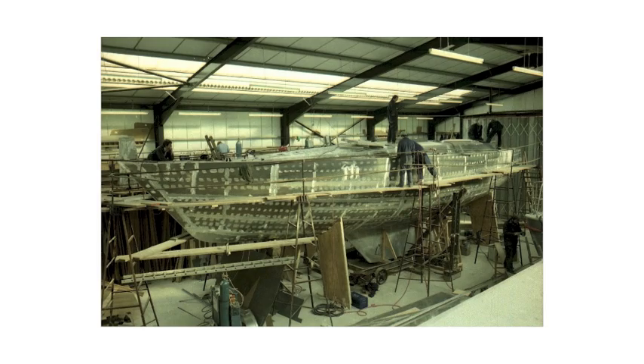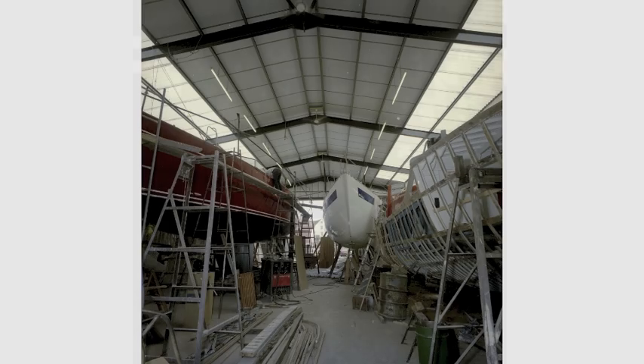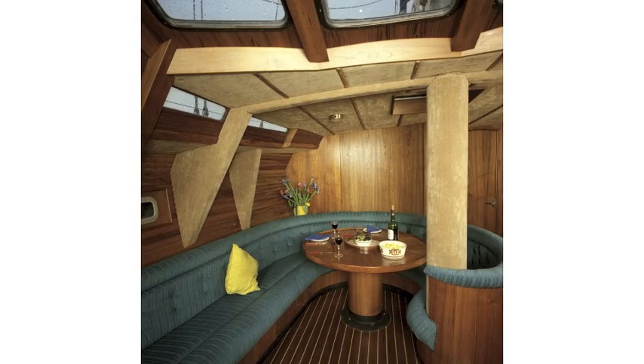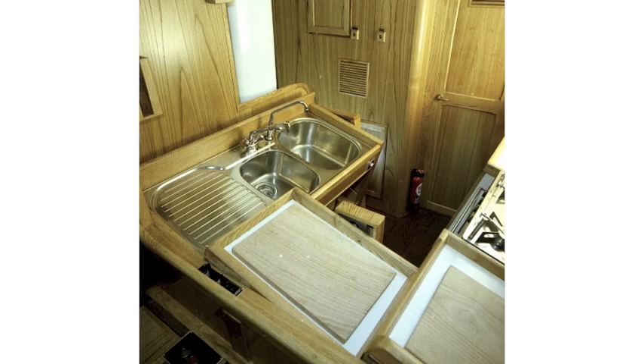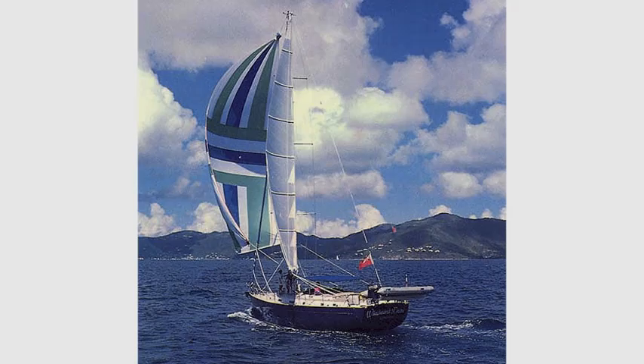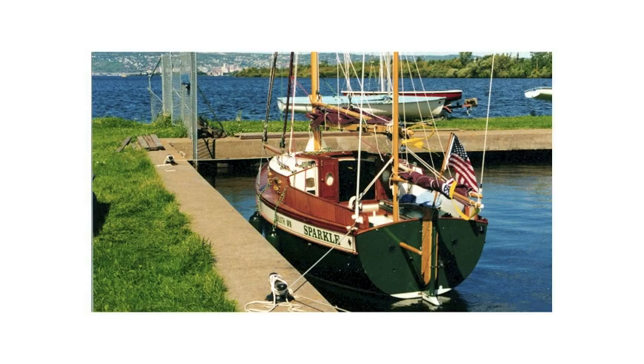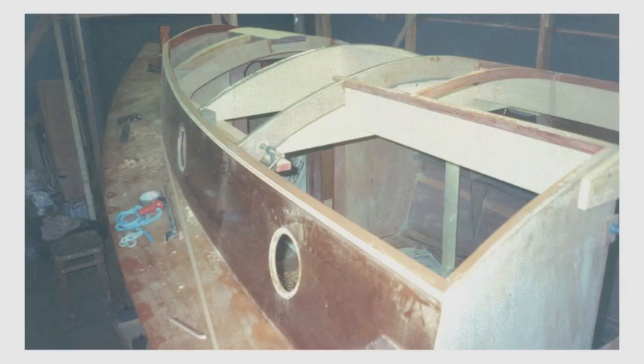In 1979, he introduced aluminum alloy construction to the yard. From 1980 to 1990, he was design and production director. He has been responsible for building more than 120 yachts and has created over 150 boat designs, many of which are for home build.